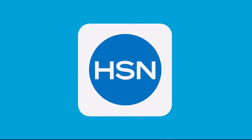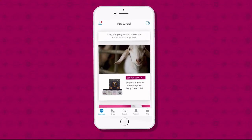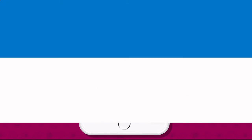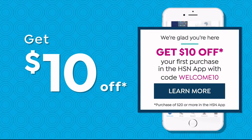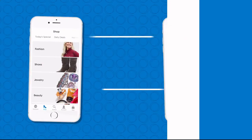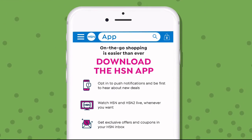Don't miss a thing with our HSN app, available on Apple and Android devices. Shop faster with product videos, watch HSN live anytime, and get $10 off your first in-app purchase with code Welcome10. Opt in to push notifications for early access to exclusive app-only deals.